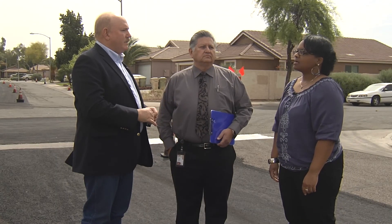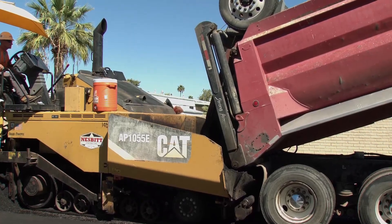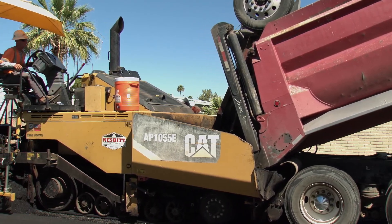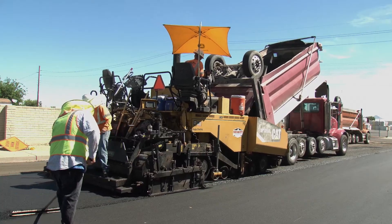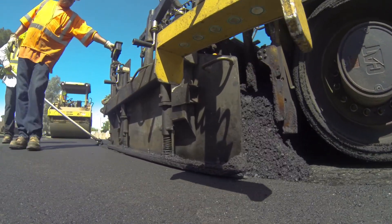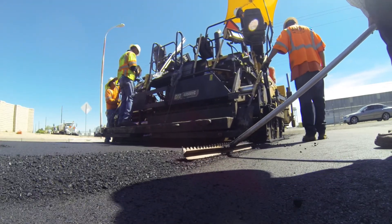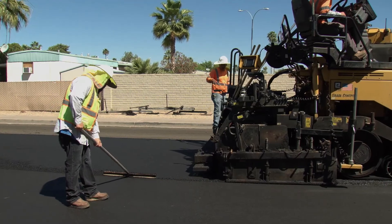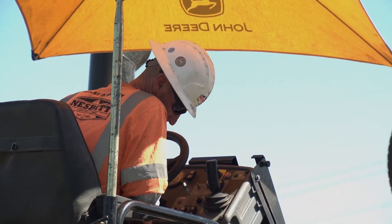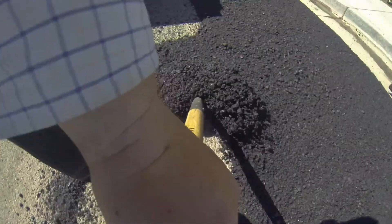So let's say a street's farther gone than what slurry seal can take care of — what's the next level of rehabilitation? The next level will be our mill and overlay. If a street shows degradation on the surface as well as the subgrade — a lot of potholes and alligator cracking — then we will do a mill and overlay. We do a two-to-three-inch milling — we grind up the top of the surface down almost to the subgrade — and then overlay it with new material. That preserves the pavement for about 10 years, with utility adjustments, ADA ramps, and valley gutters included in that repair.